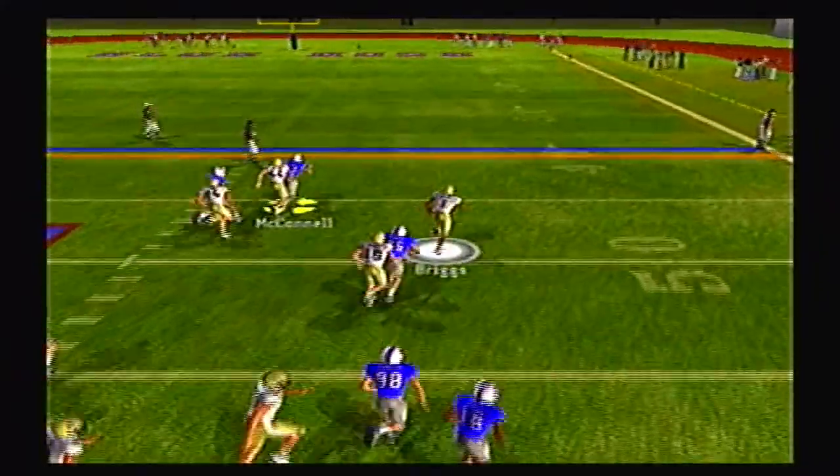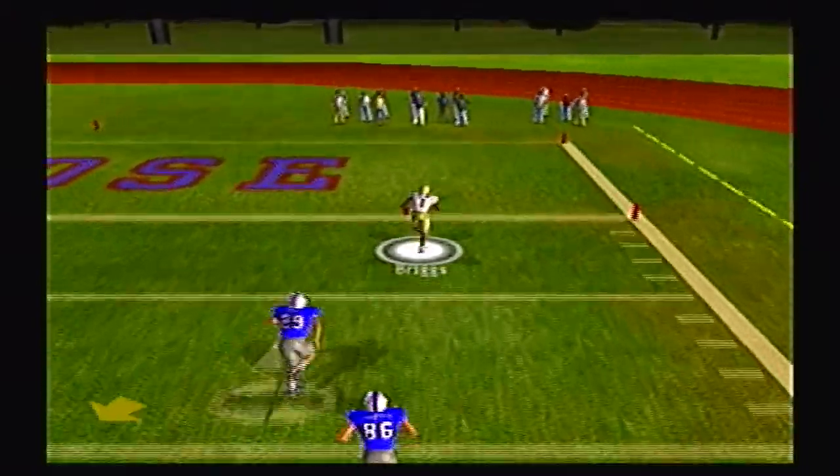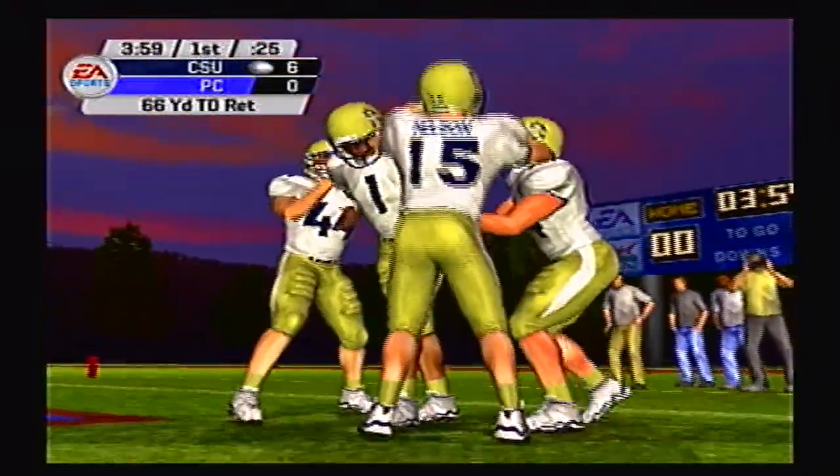And here is Briggs on the first play — the first highlight of the game — and Briggs is going to take this punt return all the way to the house. Impact wide receiver already making a huge impact for the Buccaneers. What a play, 66-yard touchdown return.